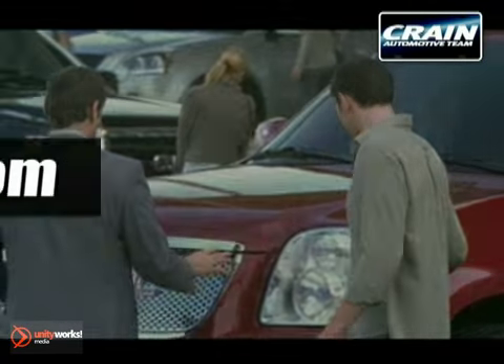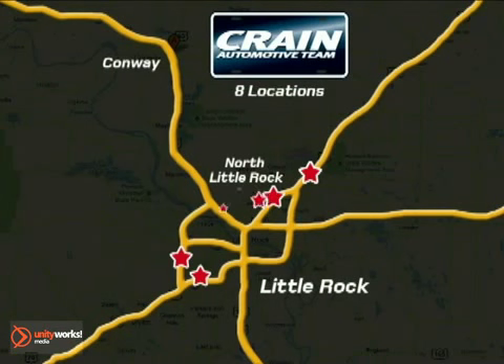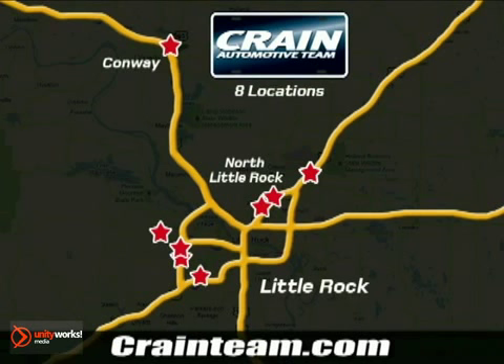Visit us anytime at crane team dot com. Go, go, go. The crane team's got them. Crane team dot com.